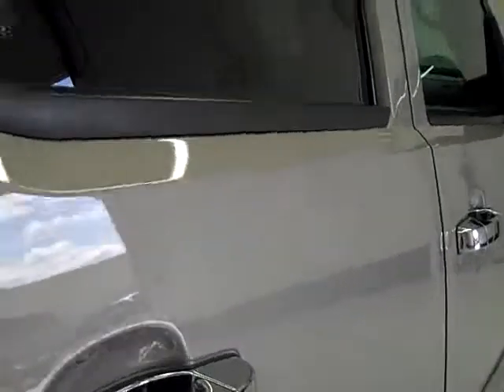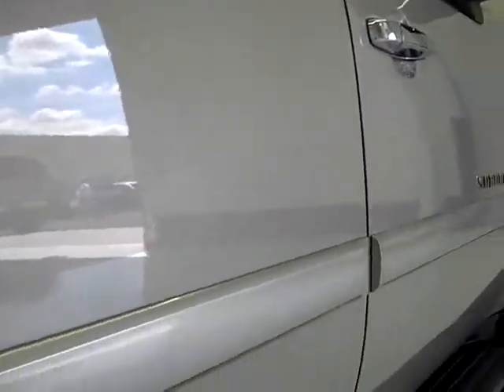We take these videos so if you're far away, or even if you're close by and just can't make the trip down, you can still see the vehicle, can hear the vehicle, and have confidence in what you're looking at — get a little more than just pictures give you.